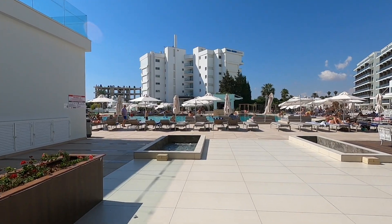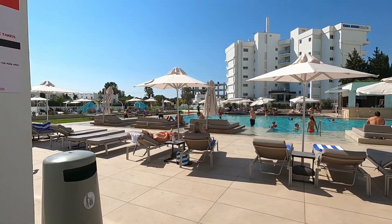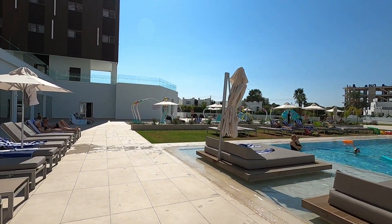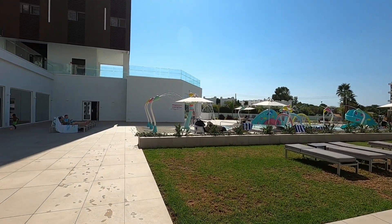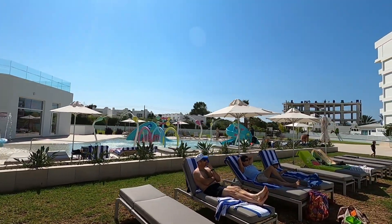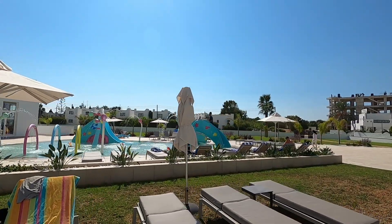Outside we've got more water features. We're going left as planned, past the fabulous kids' pool. There it is — it is fantastic! I think I'd be inclined to chuck the kids out and have a little play around myself. There look like lots of fun slides and water features in there.